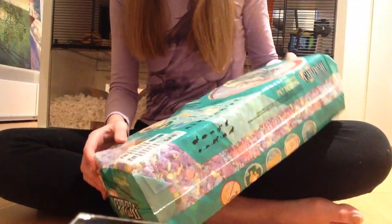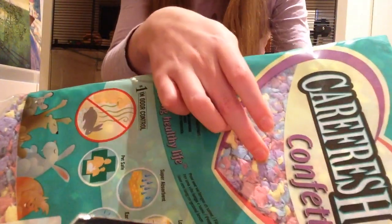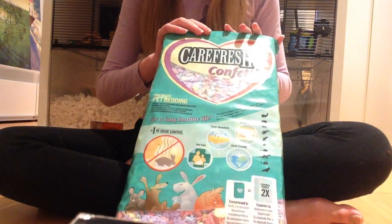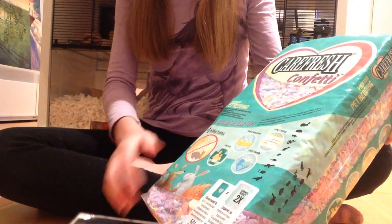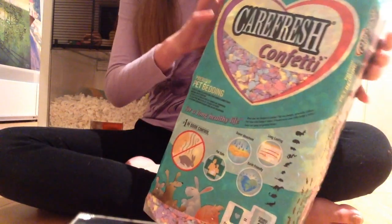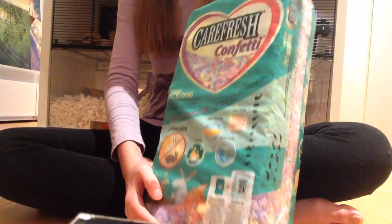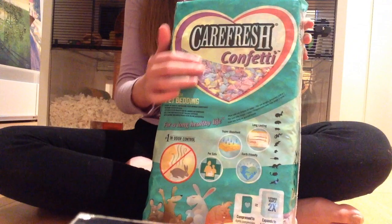And the last thing I got was this Carefresh Confetti, which — I'm not sure if you can see — but it is colourful, it comes in all the different colours. It was a bit disappointing I didn't have the Carefresh colours, because I really wanted blue and purple, but that's okay. I got this one and I thought this would be really cute for an Easter-themed cage tour, so look out for that in the future. I think it was seven pounds.